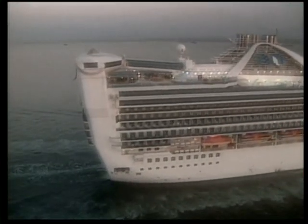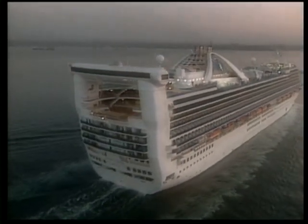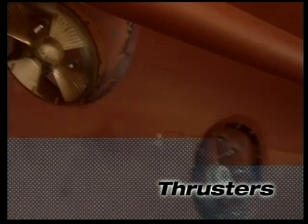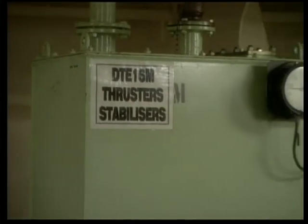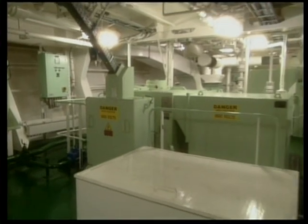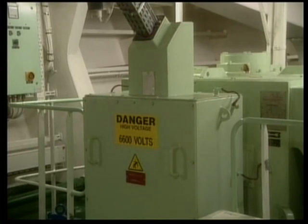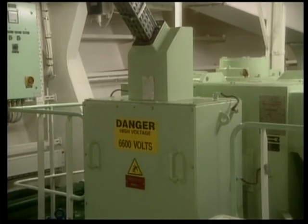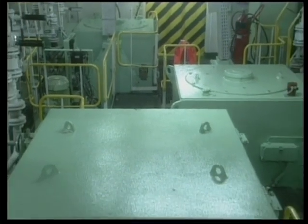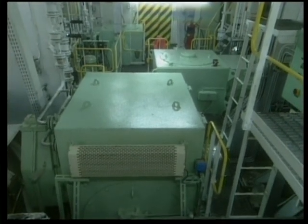On an average seven-day cruise, a Grand Class ship will consume 250 tons of fuel oil a day. This is one of the thruster rooms. These large green boxes contain an electric drive motor for one of the thrusters. There are three bow thrusters and three stern thrusters. Each bow thruster requires a 6,600 volt, 2,200 kilowatt electric motor, while the stern thrusters require a 1,720 kilowatt electric motor to drive them.